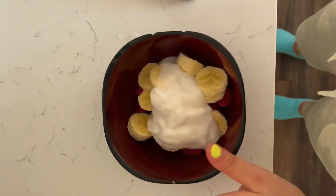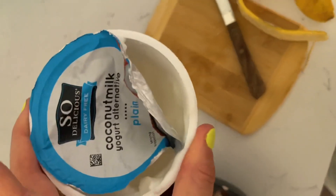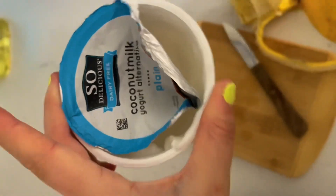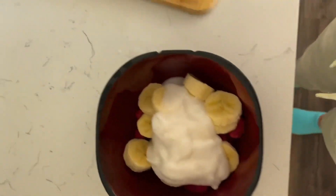So this is kind of what we have so far. It's just raspberries, bananas, and then coconut yogurt. This is the brand that I use — So Delicious, just coconut milk yogurt alternative, plain. I usually do like to get the vanilla one, but they didn't have it when I went to Market Basket this weekend.